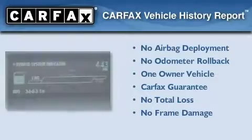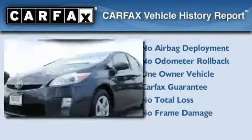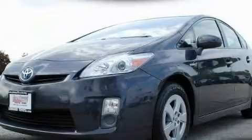This car has had only one owner, and it qualifies for the Carfax Buyback Guarantee. Stop by today and test drive this automobile for yourself.